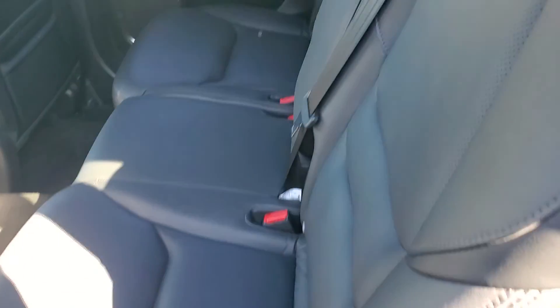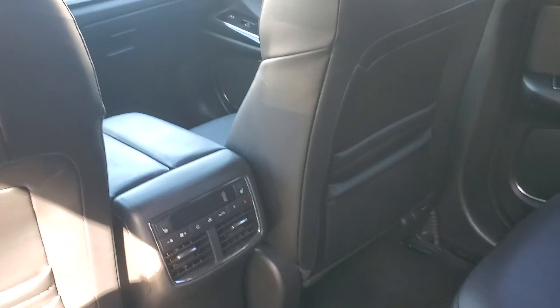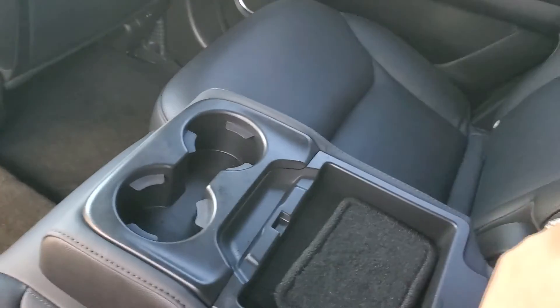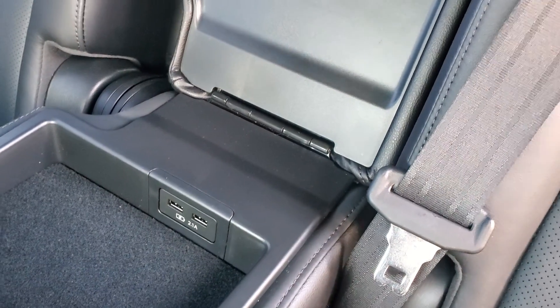Black leather interior. You have your climate control with three zones — two for the front and one here. This right here is a cup holder for the second row. You have a cup holder and soft touch material here, and you also have USB charging points.